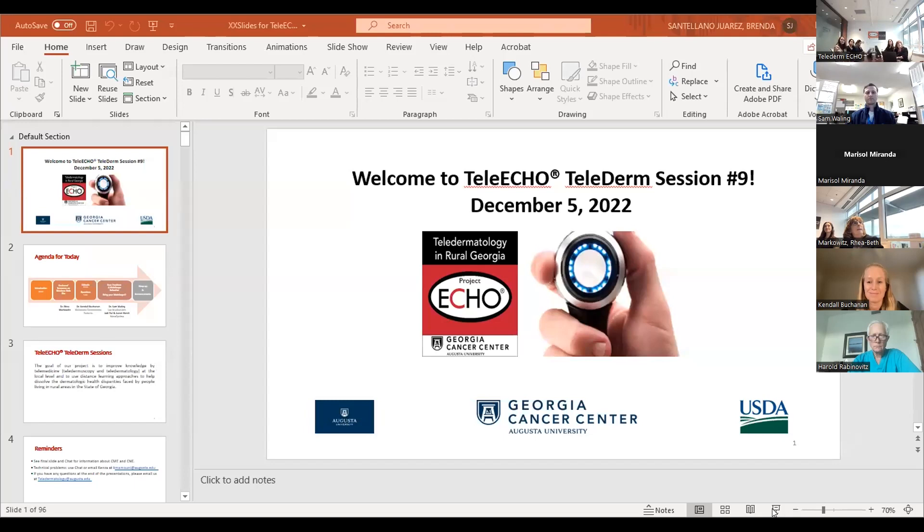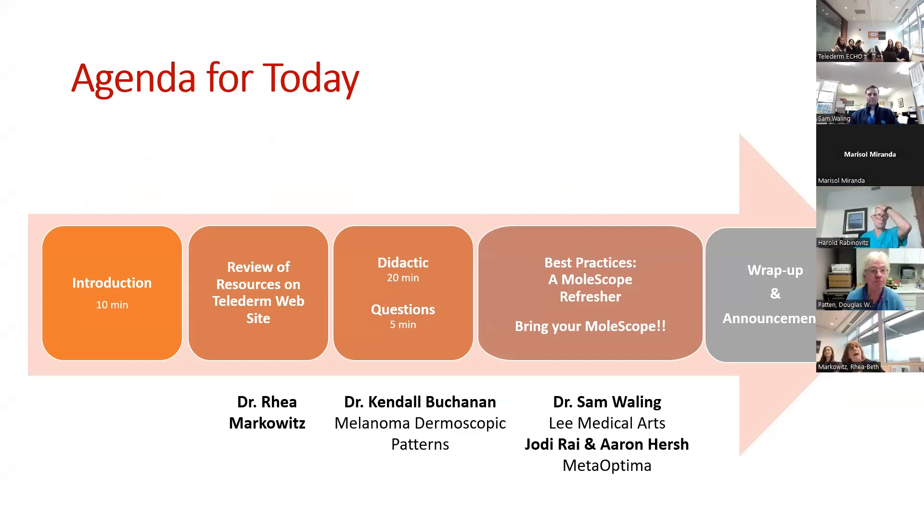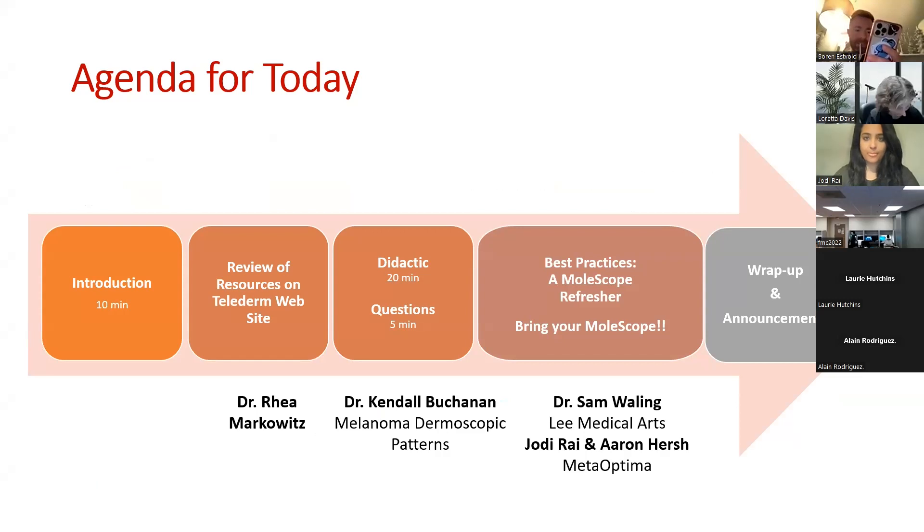I'll start with going over today's agenda very briefly. We start with introductions, then a few minutes to review the resources on our website. Then we'll have our didactic on melanoma dermoscopic patterns by Dr. Buchanan, followed by a best practices session — a molescope refresher with Dr. Sam Whaling, Jody Rye, and Erin Hirsch from MetaOptima. I hope the clinic folks have your molescopes and iPhones by your side so you can practice. Then we'll have a wrap-up and final announcements.